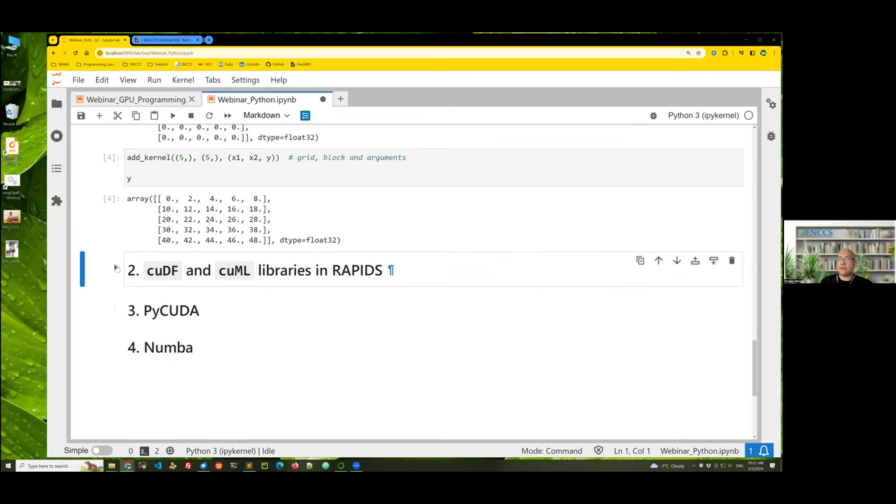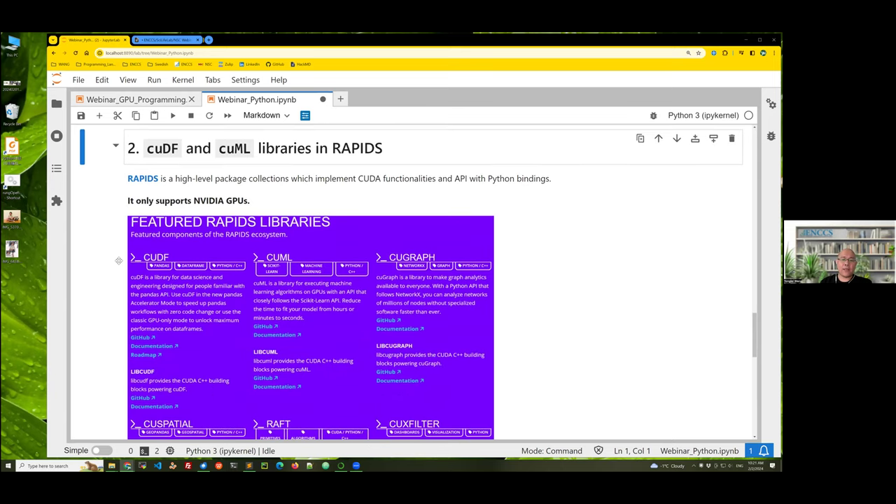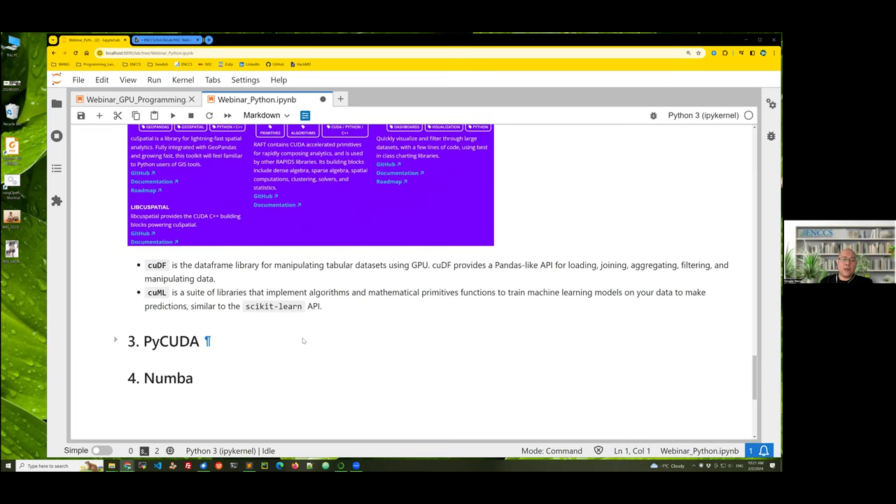Rapids is a high-level package collection which implements CUDA functions and APIs with Python bindings. It is currently only supported on NVIDIA GPUs. The featured libraries include CUDF and CUML. CUDF is the dataframe library for manipulating tabular datasets using GPU — if you're familiar with pandas, CUDF is the GPU version of the dataframe module in pandas. Likewise, CUML is the GPU version of the scikit-learn API.